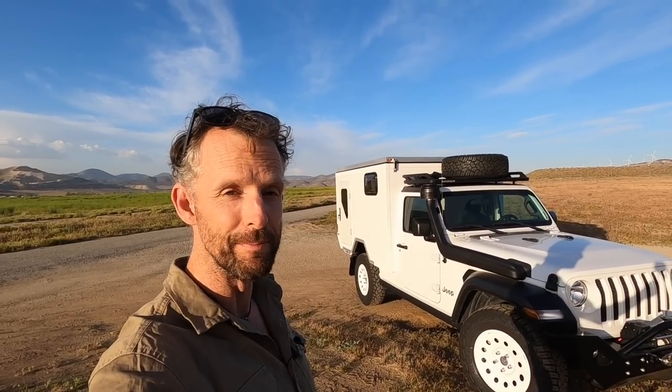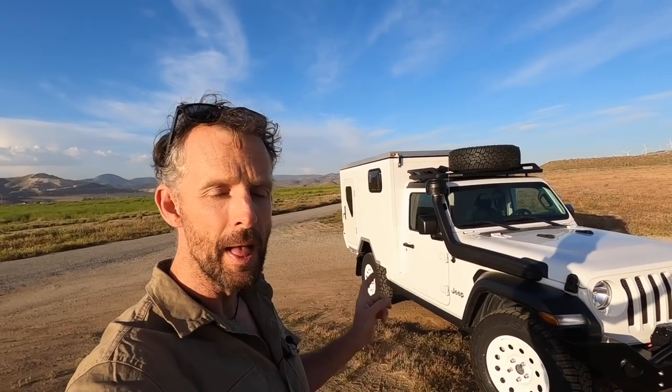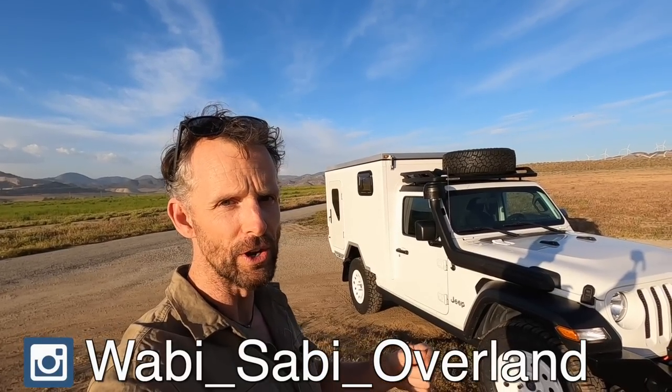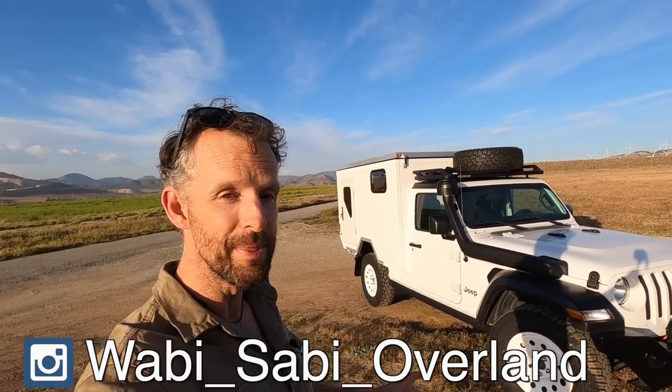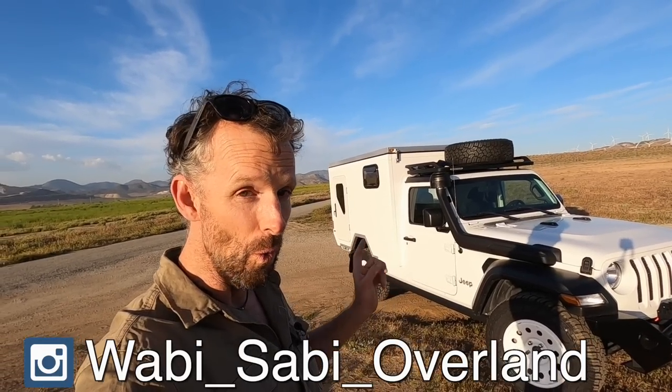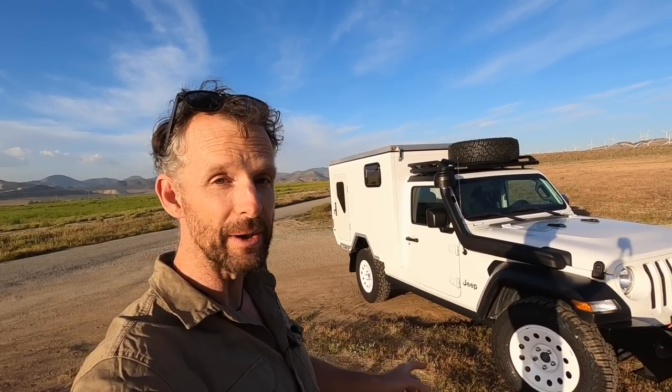So it's time now for the fourth overland vehicle that I've ever built or been a part of, and it is this — this 2020 Jeep Wrangler right behind me. This was a four-door Jeep before Michael Fuchs came up with this plan. Michael is on Instagram under the name Wabi Sabi Overland — I've got it on the screen and I'll put a link in the description. You definitely need to check out his Instagram; he's got photos all the way back through the design phases and the build.